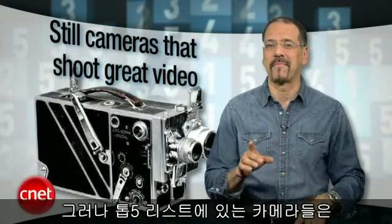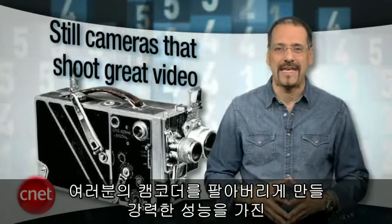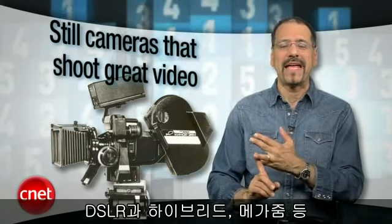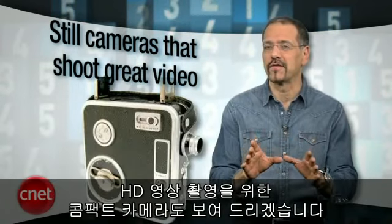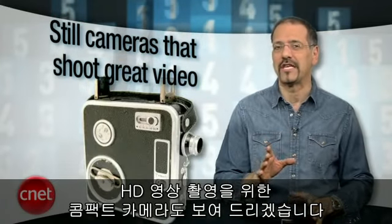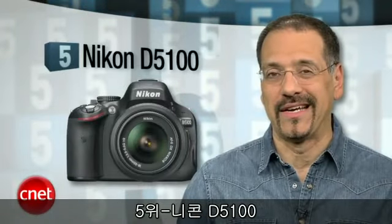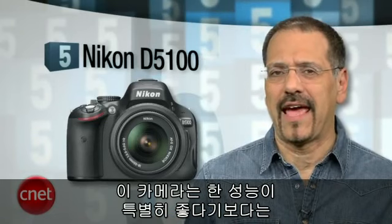But this list of cameras is going to make you put your camcorder on eBay. These are really good — some are DSLRs, there's a hybrid in there, an advanced mega zoom — but I'm also going to show you some pocket camera favorites for HD video as well. So let's get started. Number five is the Nikon D5100.